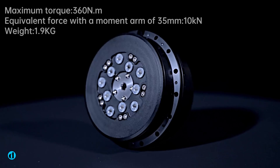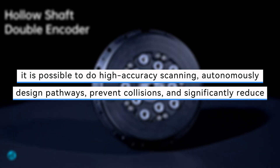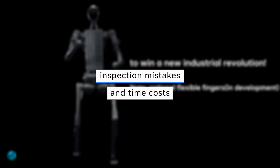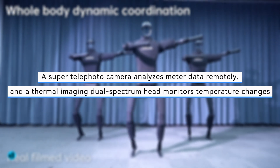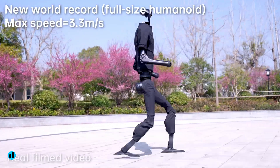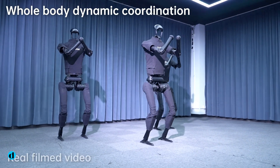By using its 3D lidar, it is possible to do high-accuracy scanning, autonomously design pathways, prevent collisions, and significantly reduce inspection mistakes and time costs. A super telephoto camera analyzes meter data remotely, and a thermal imaging dual-spectrum head monitors temperature changes to guarantee stable and safe equipment operation. This proves its value in specific application scenarios.